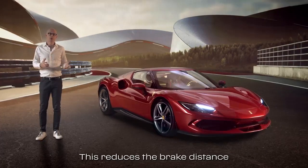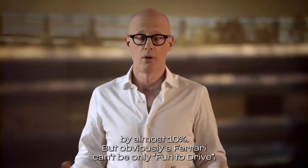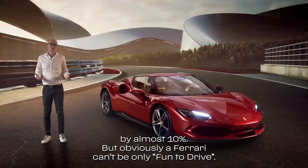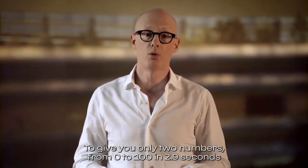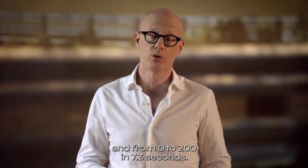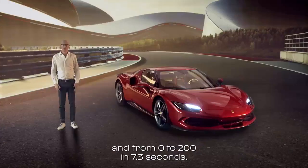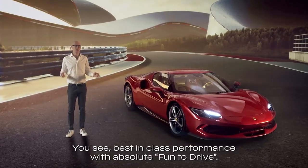This reduces the brake distance by almost 10 percent. But obviously a Ferrari can't be only Fun to Drive. To give you only two numbers: from 0 to 100 in 2.9 seconds and from 0 to 200 in 7.3 seconds. Best-in-class performance with absolute Fun to Drive.